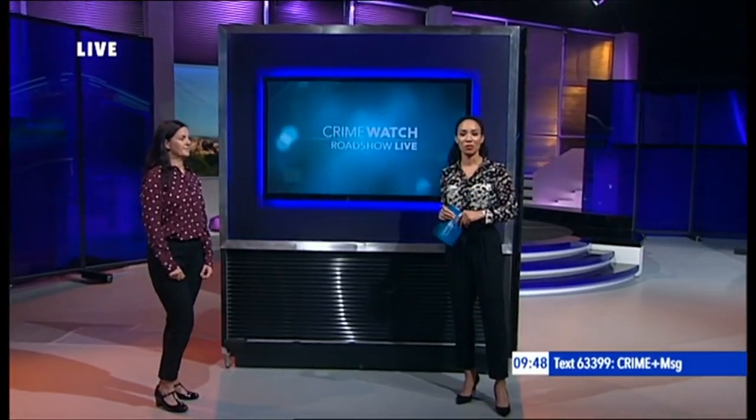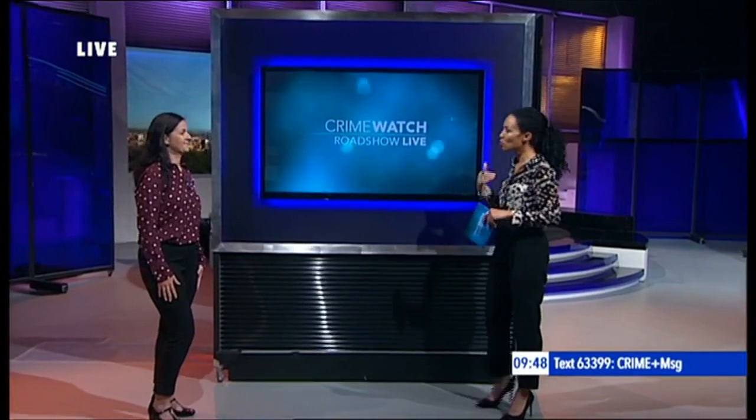Becky Bailey works for a company which provides probation and rehabilitation services on behalf of the Ministry of Justice and manages the pilot project around the use of these tags. Just tell us, Becky, who's likely to be given these tags to wear? Offenders sentenced by the courts to an alcohol abstinence monitoring requirement will have to wear one of these tags for up to 120 days, and that's where their offence was linked to their use of alcohol.